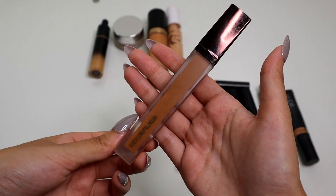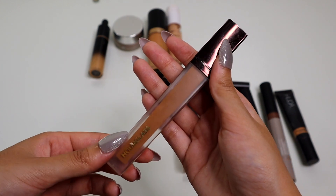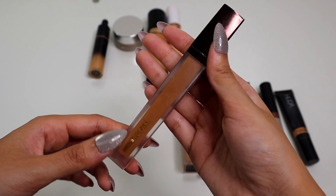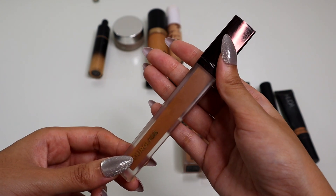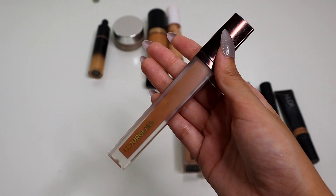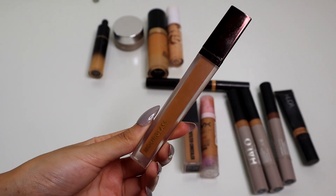We have the Hourglass Vanish Concealer and obviously this is not my shade. But I really, really like using this as a bronzer, and it works really well. I also have a LA Girl White Pigment that I mix in with this sometimes, and I can use it as a concealer when I do that. But it's really, really full coverage — super nice looking concealer. I would highly recommend if you are into a lot of coverage.